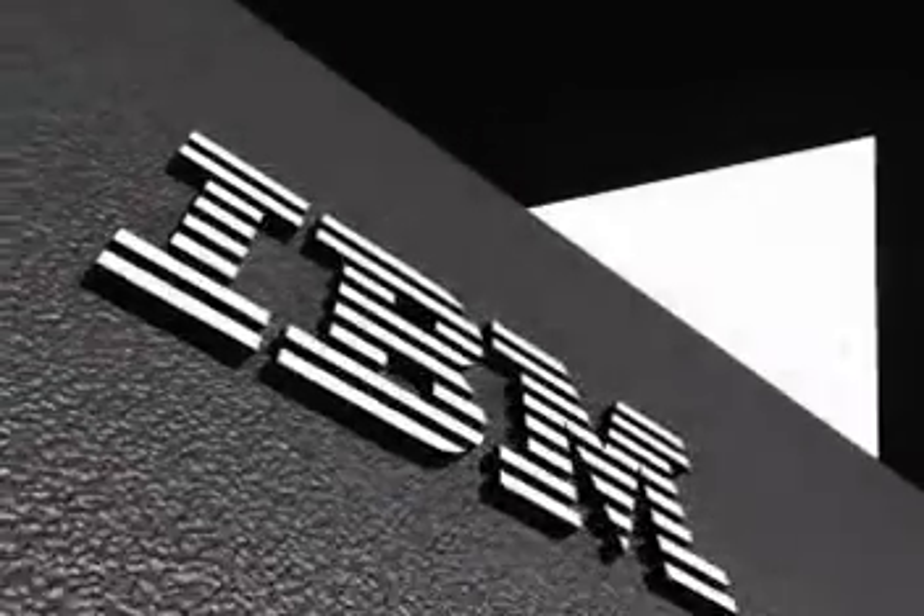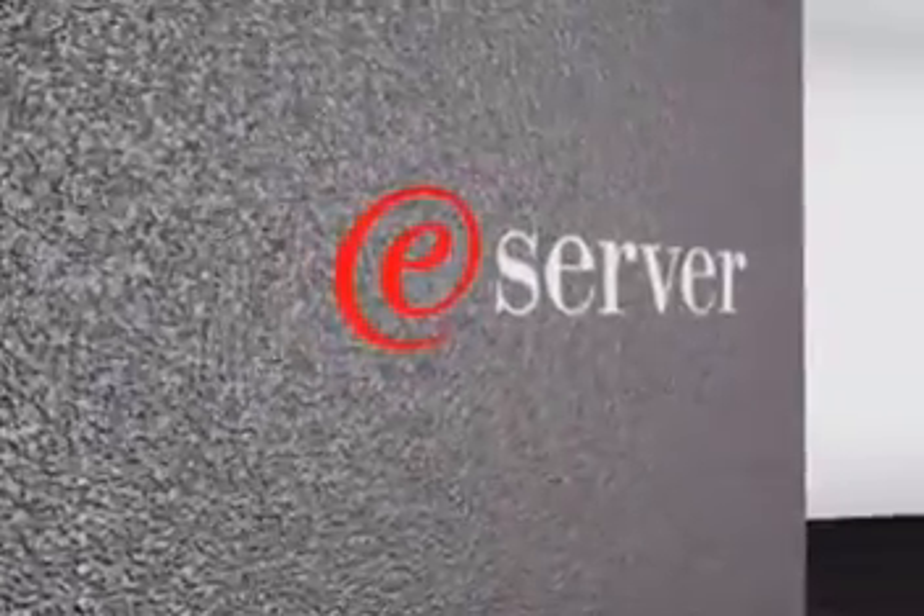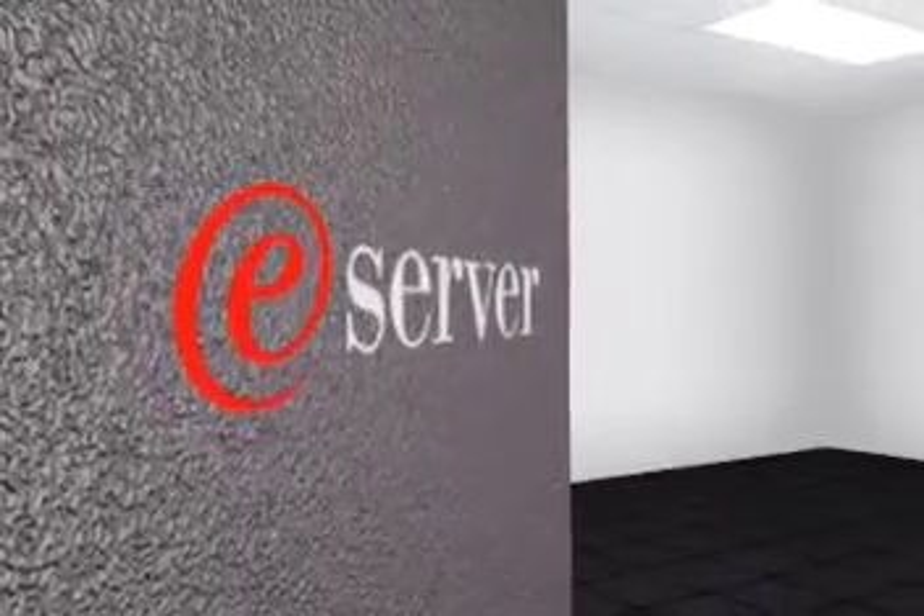IBM eServer Z-Series servers are designed to be self-managing and self-optimizing. They can automatically adjust to your changing workload demands for greater efficiency and higher utilization.